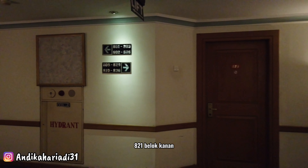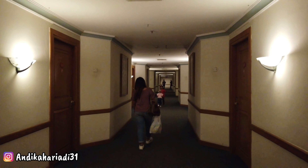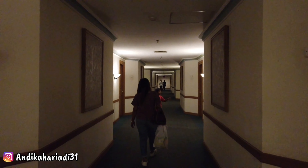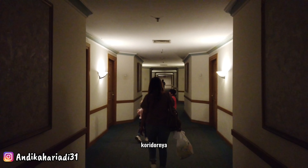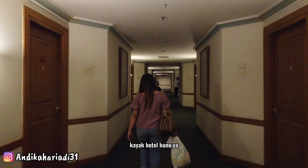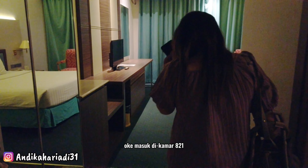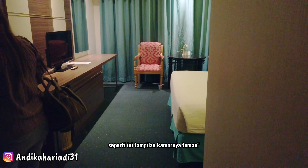Lorongnya ini full carpet di bawahnya. 821, belok kanan. Koridornya kayak hotel kuno, tapi masih bagus. Masuk di kamar 821. Seperti ini tampilan kamarnya teman-teman.